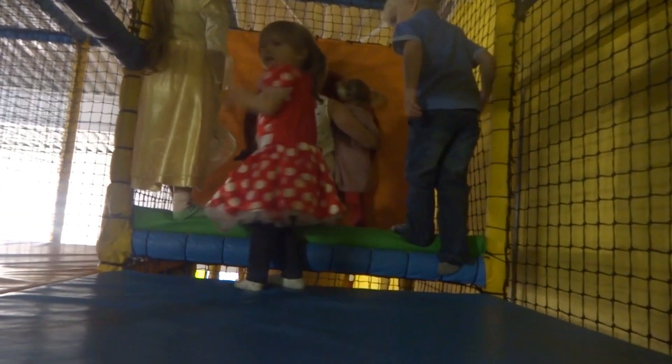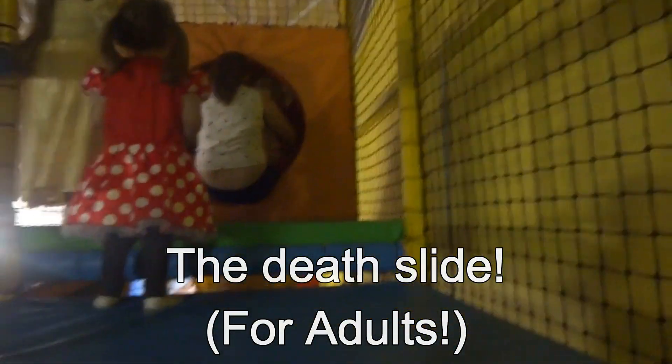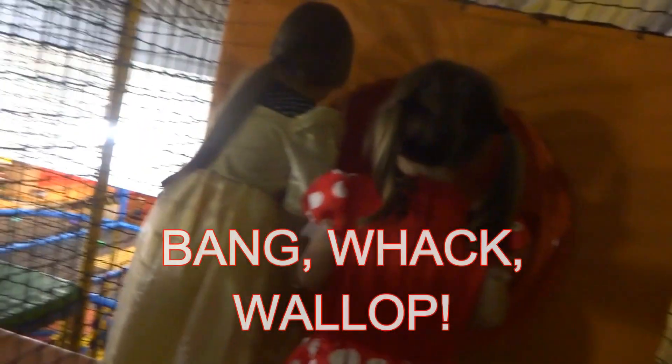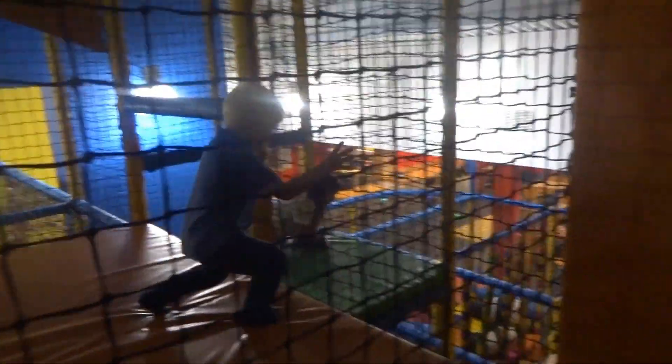There are some people up here — there's everybody up here! Hello! You go down the slide...